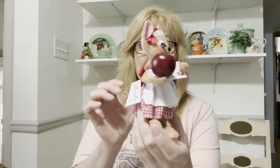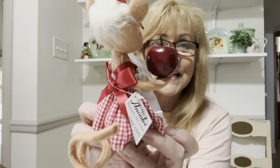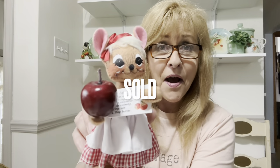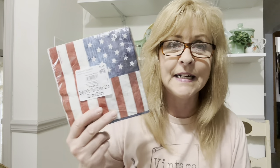I also found an Anna Lee — it's an apple pie Anna Lee and she's actually holding an apple pie recipe. Look at how cute she is, she's got her little gingham dress on. She's so cute, I love her. I also got a pack of patriotic napkins that I'm going to use for upcycle decoupage projects, so those are for me.